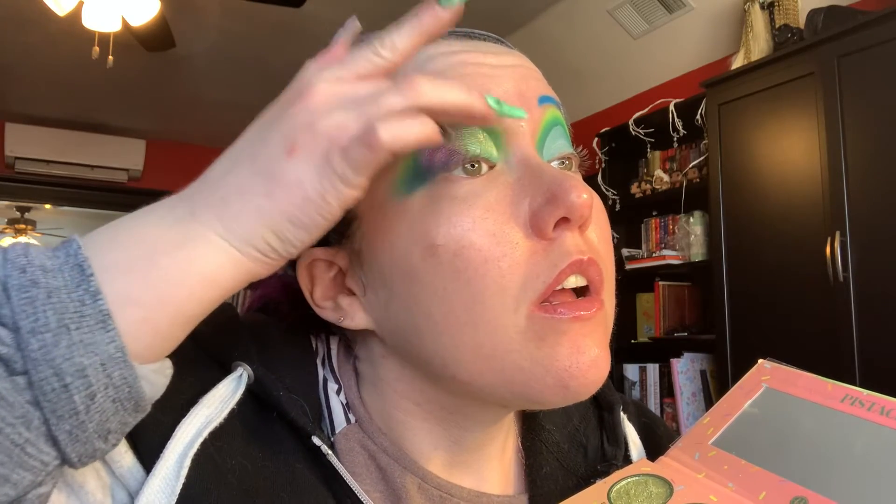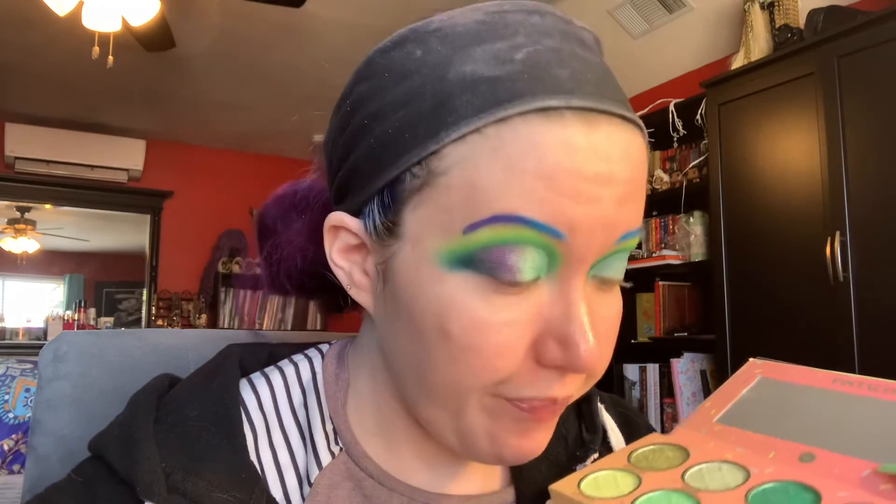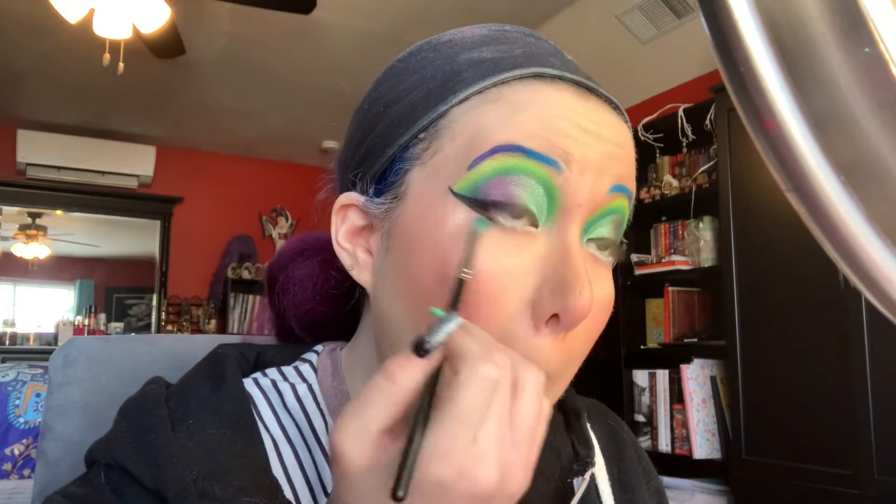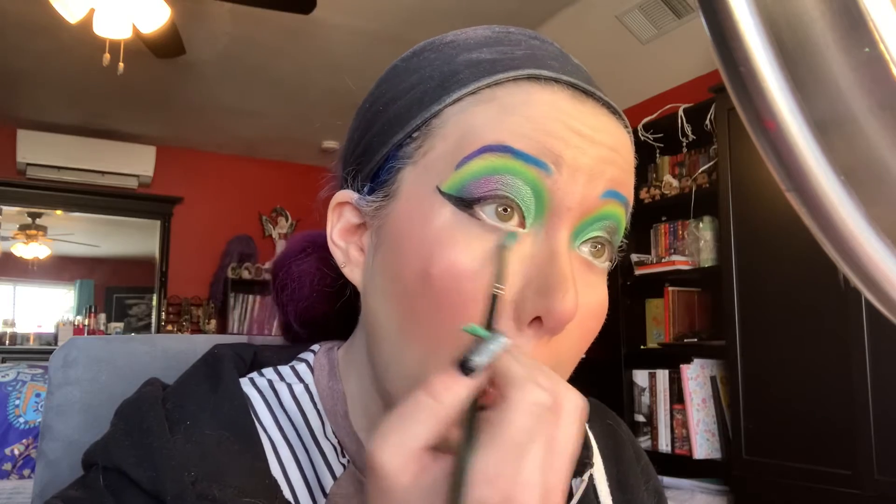With my finger I'm going to dab that kind of in the middle. Oh, that's really pretty! For the waterline, I added NYX Faux White in Mint Cream. And I'm still going to do the under eye — I'll just take the remaining product on the brush and sweep it underneath.